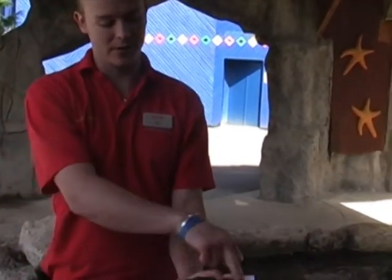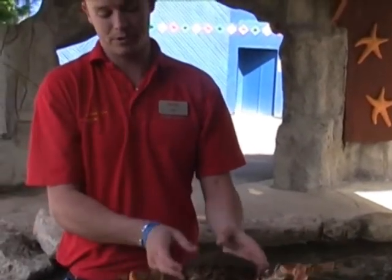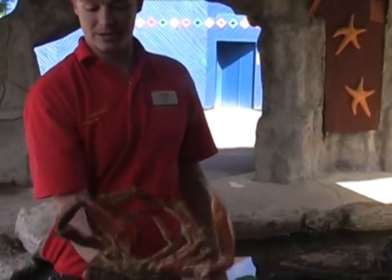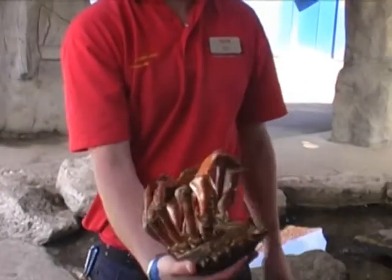He uses these spikes all around him to camouflage himself and lock himself into holes, so seals or any predators can't get him out. If I turn him on his back, he'll put his legs and claws in like that to cover his underbelly, because that's the softest part of him.